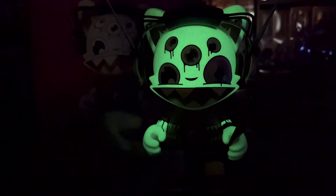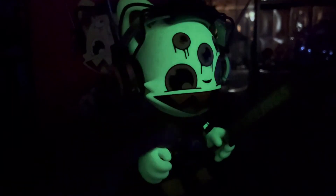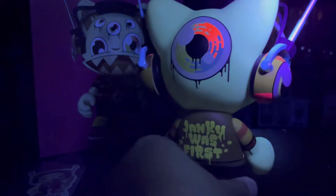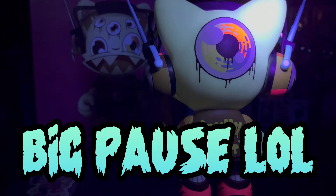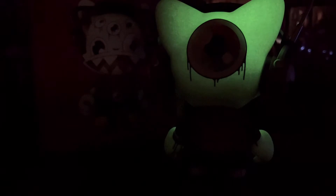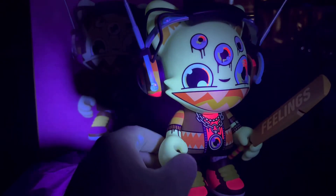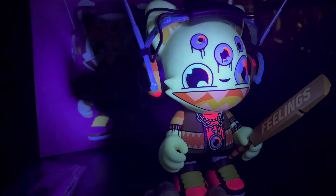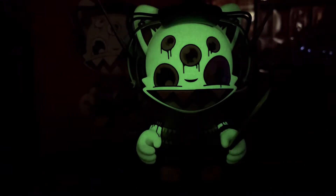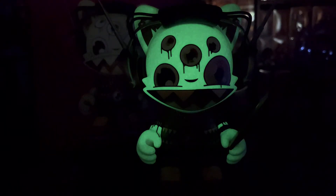Yeah, that glow is pretty strong and it's not even completely dark in here. That's pretty dope. Let's turn it around to get the back of the figure. Yeah, that glow is pretty strong with this one - looks super creepy but that glow is really nice. Now let's get the lights back on, give it one last spin on the rotator and then I'll come back and end the video.